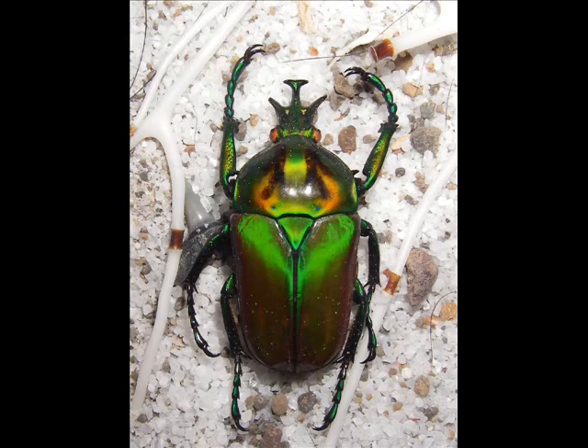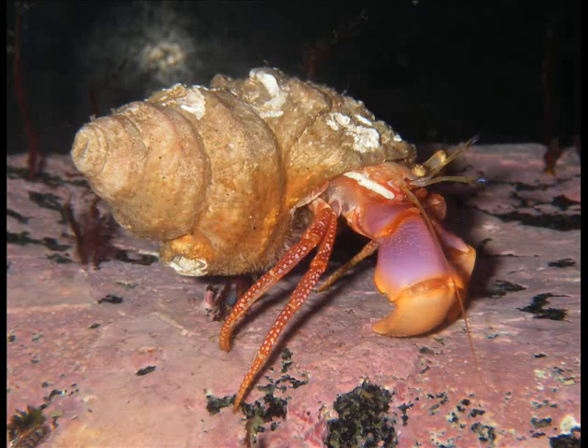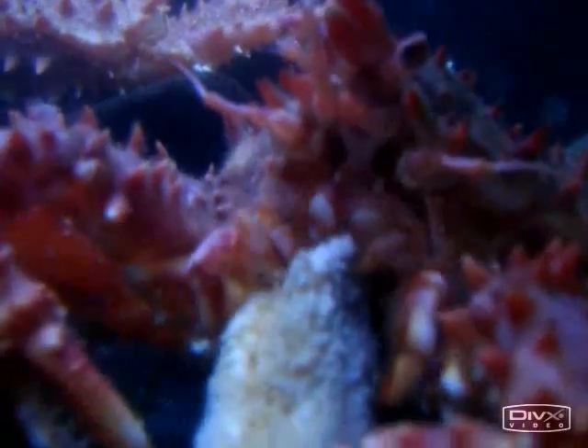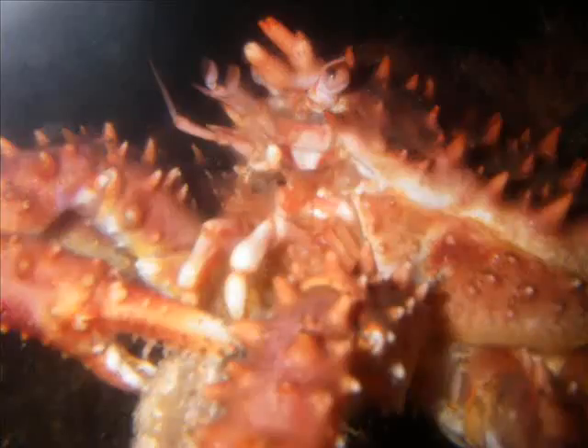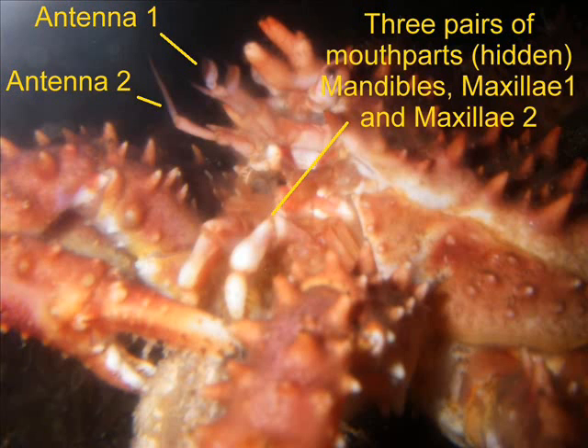One interesting thing about arthropods is that the large-scale classification relies on the number and arrangement of head appendages. For example, all crustaceans — barnacles, crabs, shrimp, lobsters — all have five head appendages, and there is not a single exception to this rule. That includes two pairs of antennae and three pairs of mouthparts. It's believed that arrangement evolved early in arthropod history and became fixed, so no matter what subsequent evolution or adaptation occurred, they've always retained that feature — at least in the larval state, though it becomes modified in the adult form.